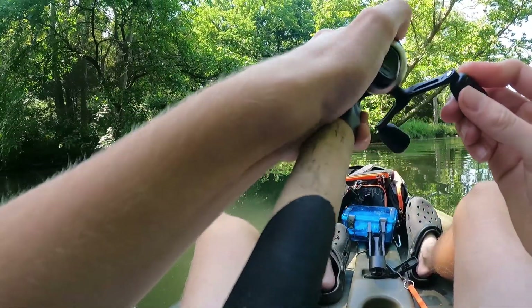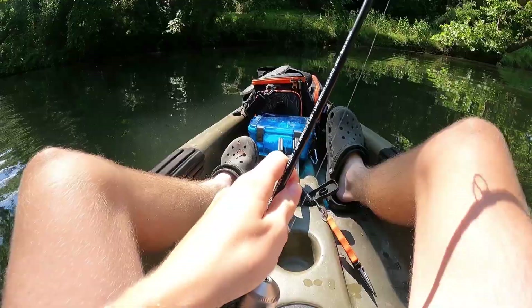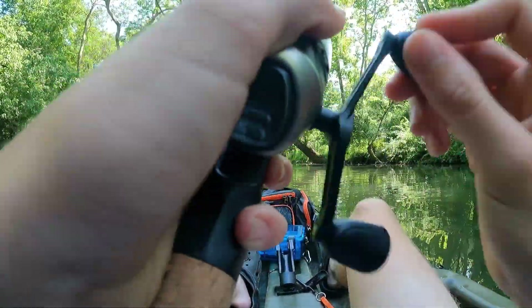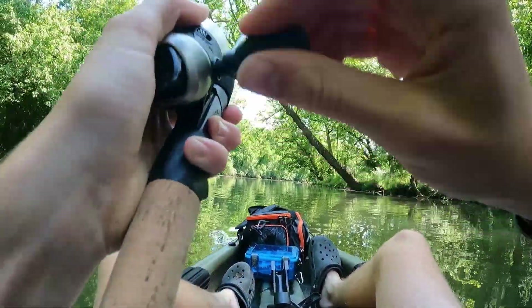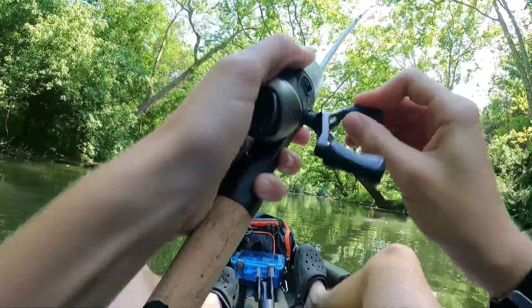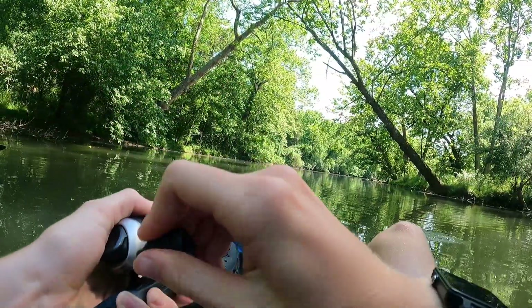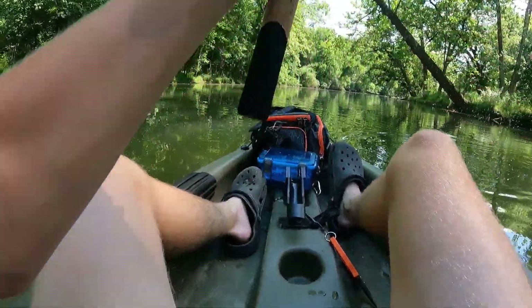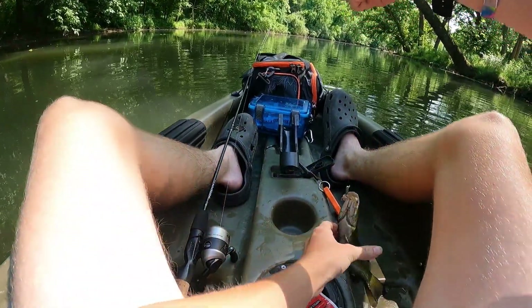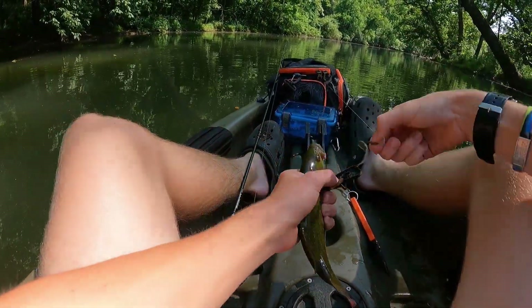Got one! Tighten up that drag — oh man, spit it. Got one! I got one. I didn't feel a bite. It's a fighter — get in the boat! Settle down, minnow guy.